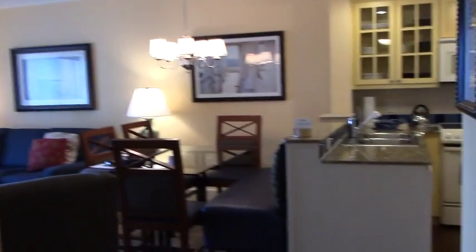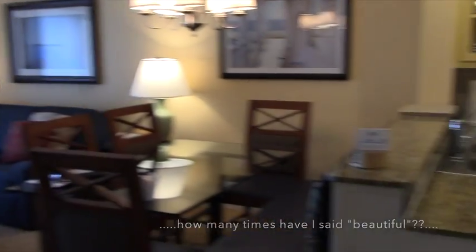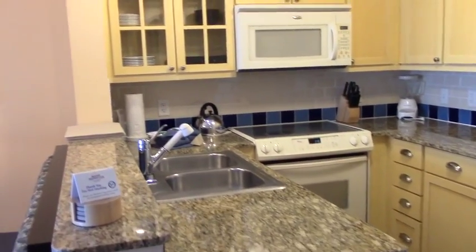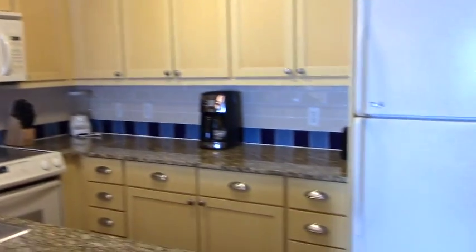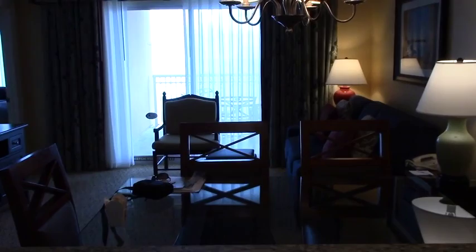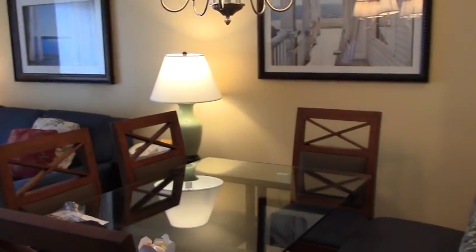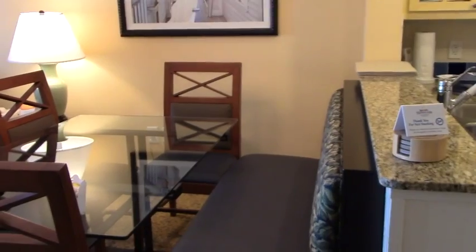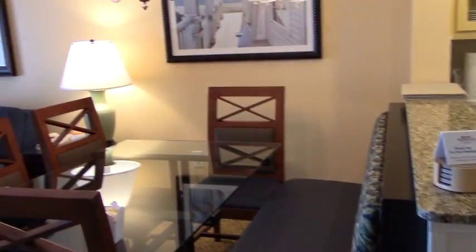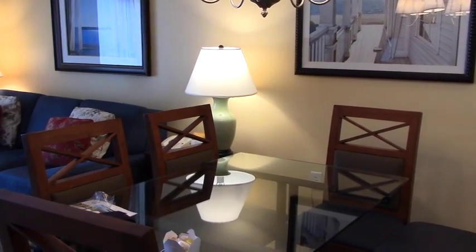Walking straight ahead, you enter our beautiful combination living room and dining room. The kitchen has granite countertops, a fridge, a stove — everything you need for your week's stay at Ocean Watch. There's a beautiful view towards the ocean, and the dining table is set up as a banquet on one side, so there are no bar stools. It's a beautiful glass-top table that would easily seat six or seven people.